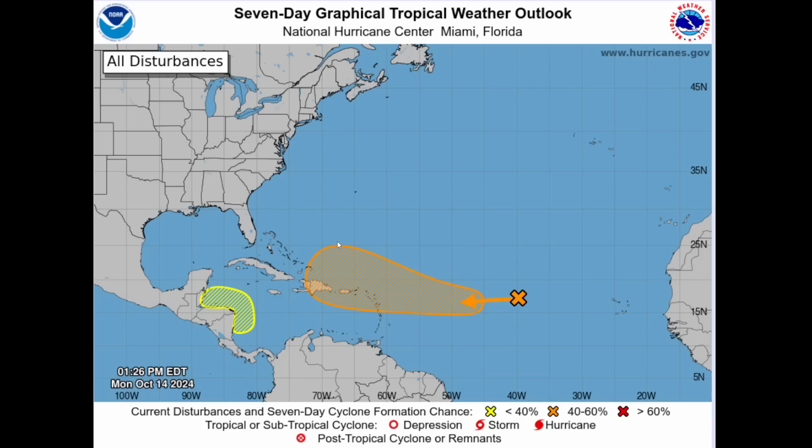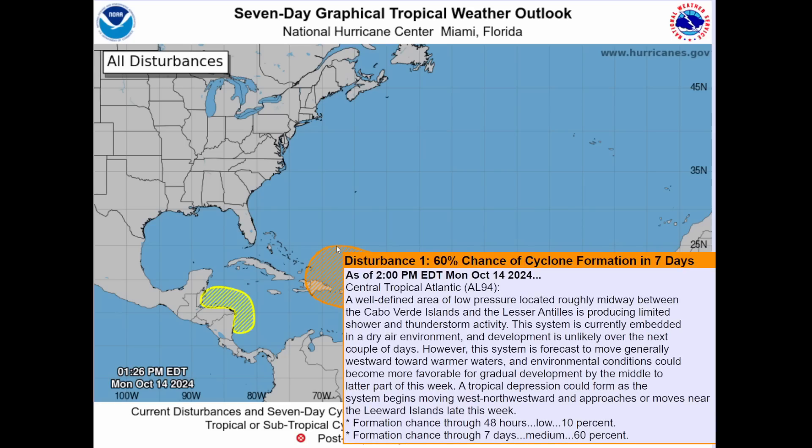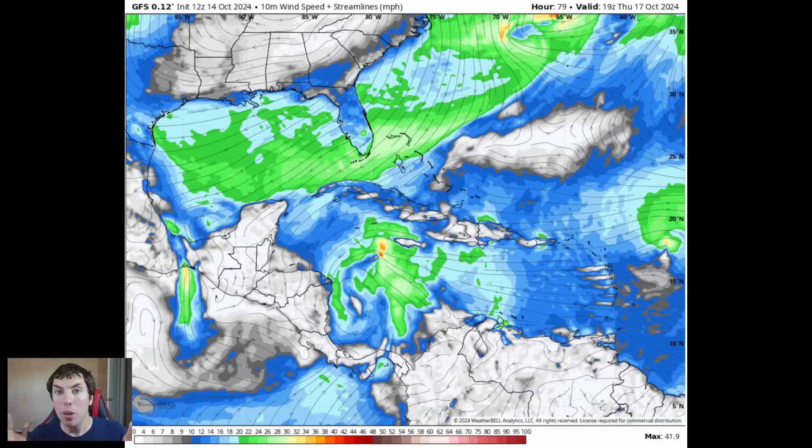Make sure you all are paying very close attention to the forecast as this evolves, because again we are at 60%. So the question really remains: will this become our next tropical depression, tropical storm, or hurricane in the next 7 days over the northeastern Caribbean and the southwestern Atlantic?